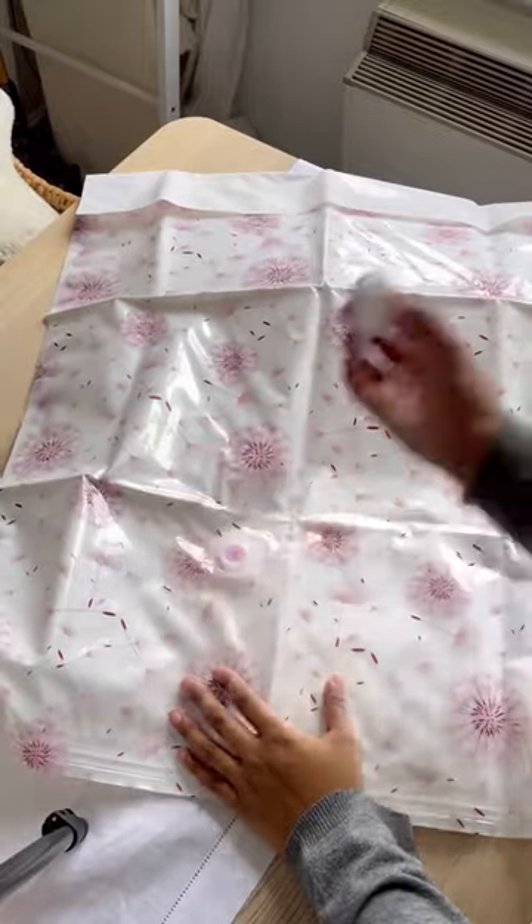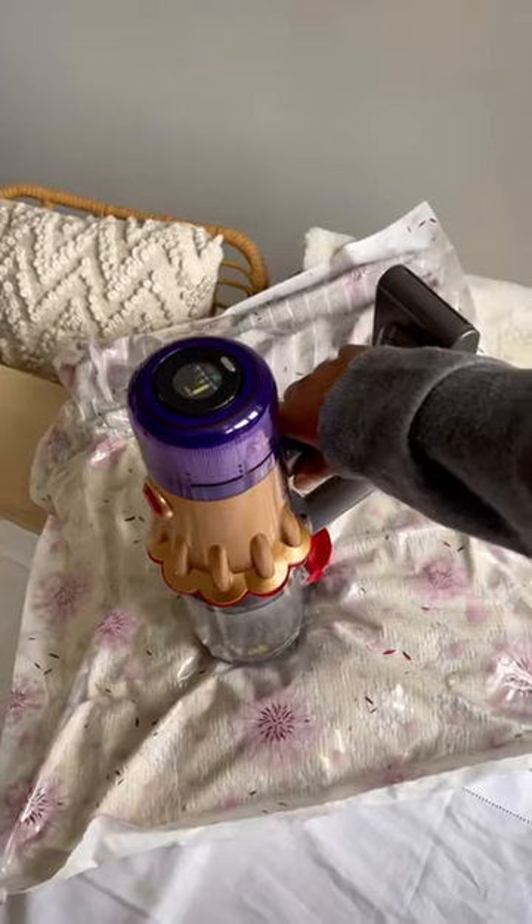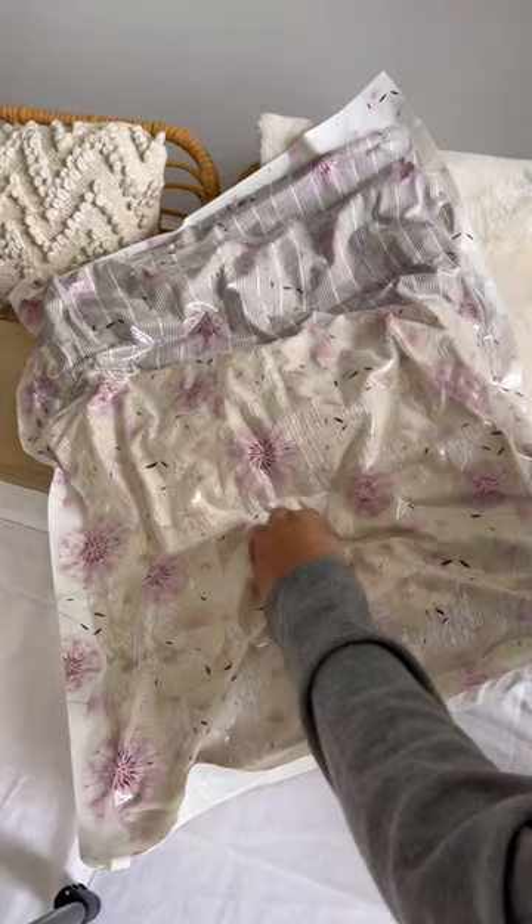The last thing are vacuum storage bags. They're great for saving on space, putting away winter clothes and bigger things, but they're also so handy if you want to use them in your suitcase to flatten your clothes so you can pack more. All these items are such a game changer to organisation.